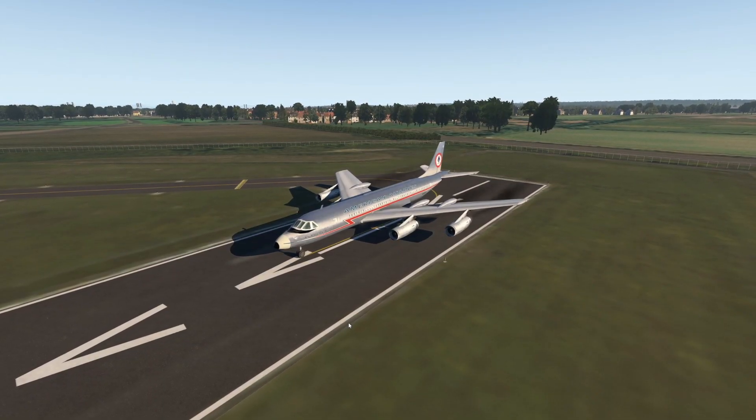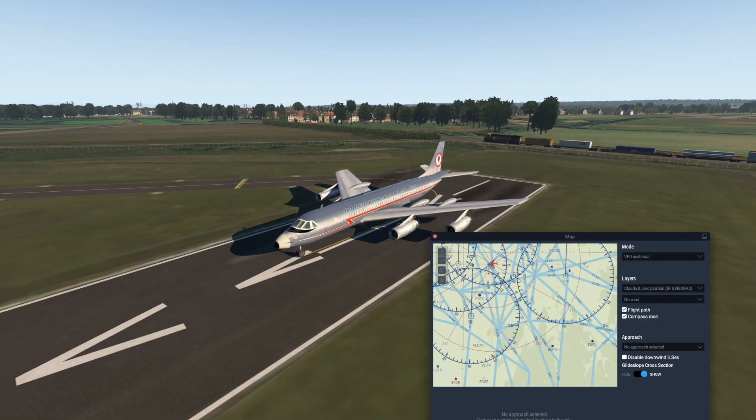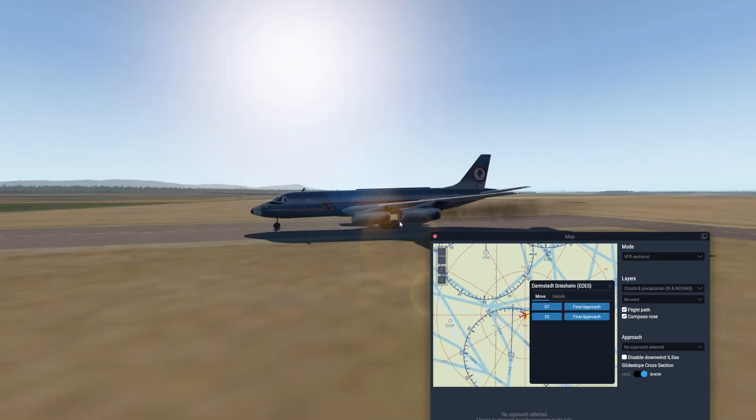Only 37 of these airliners were built. Only 37 — that is really, really not much. Now let's choose a random airport. Yeah, this airport is random enough.